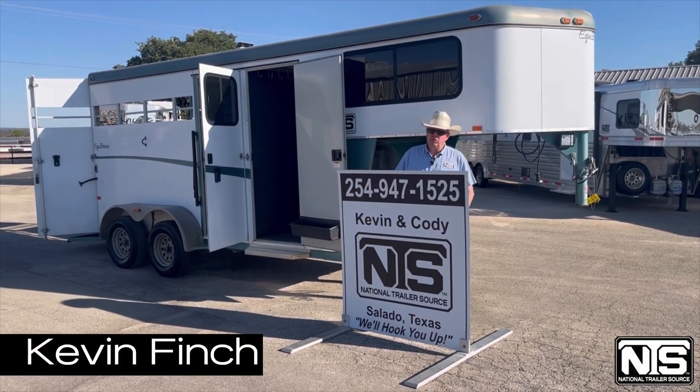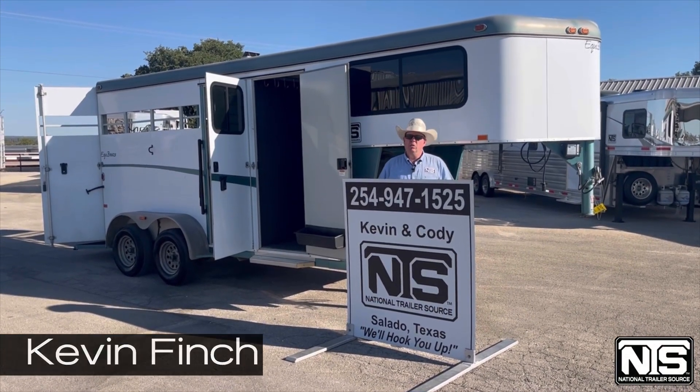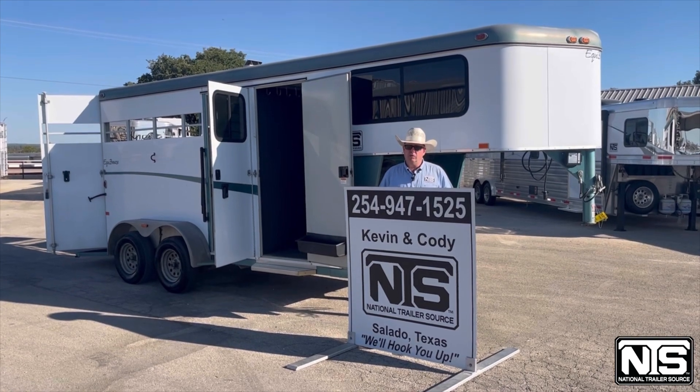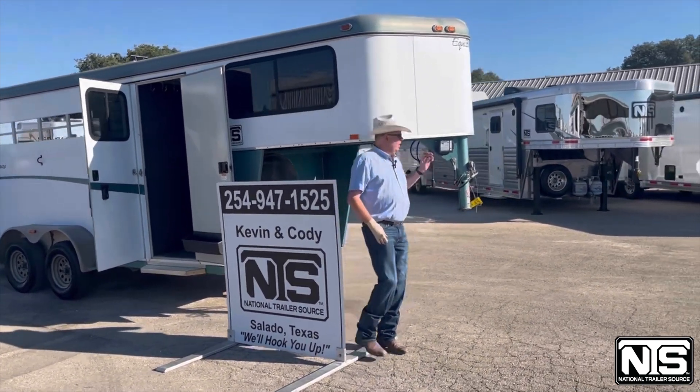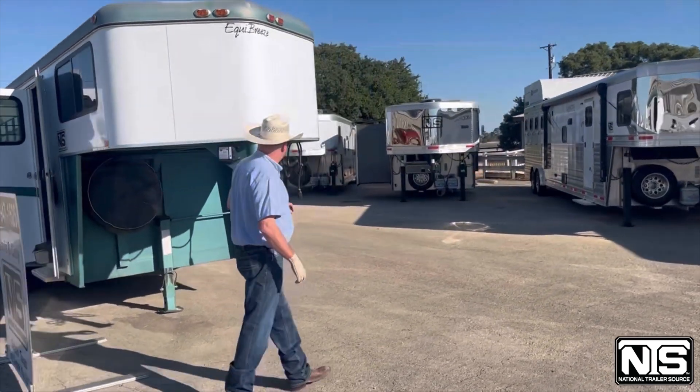Hello folks, this is Kevin Finch with National Trailer Source. I want to show you a trailer we just traded for. This is a 2014 Hawk. This trailer sells for $13,500.